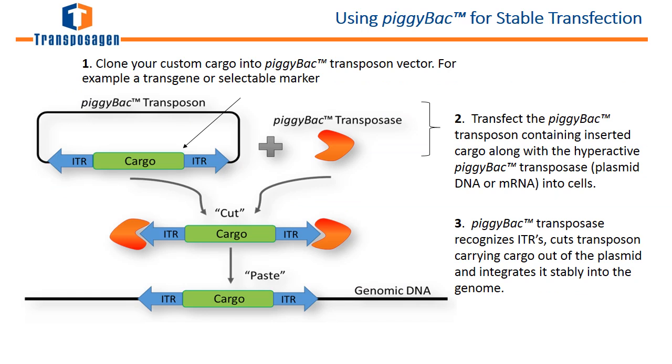I'd like to talk about stable cell line creation. Using Transposigen's unique PiggyBac stable transfection kits, the creation of transgenic cells can be achieved with extreme efficiencies. First, clone in any cargo into a PiggyBac vector of choice. Next, transfect along with the PiggyBac transposase, and the result is stable integrations into the genome at 80 to 100 percent efficiencies. You can control the number of integrations by titrating the amount of transposase you transfect.